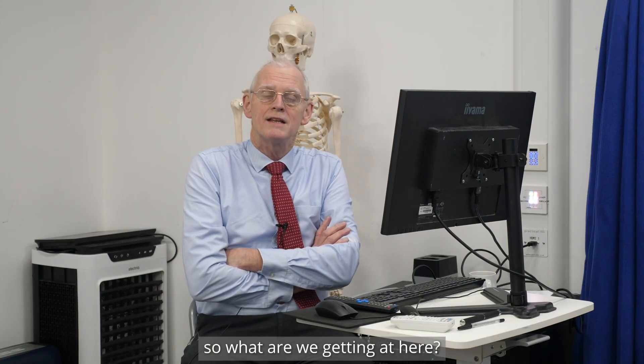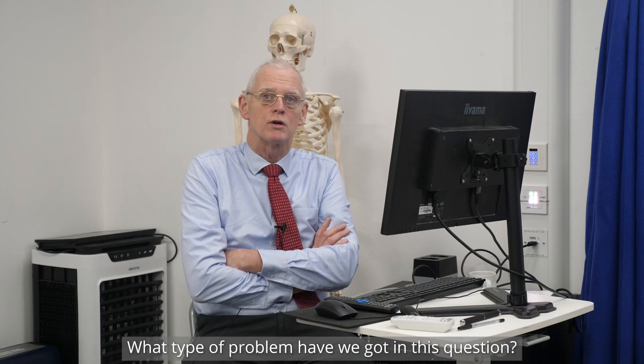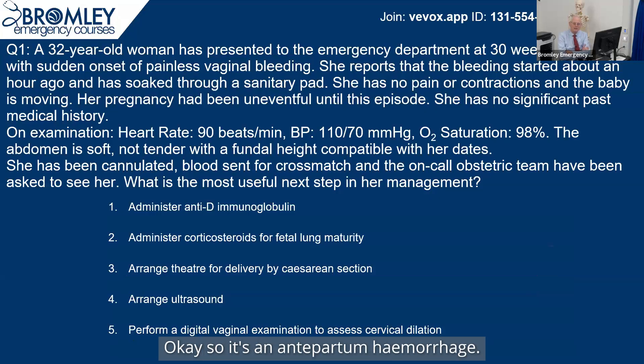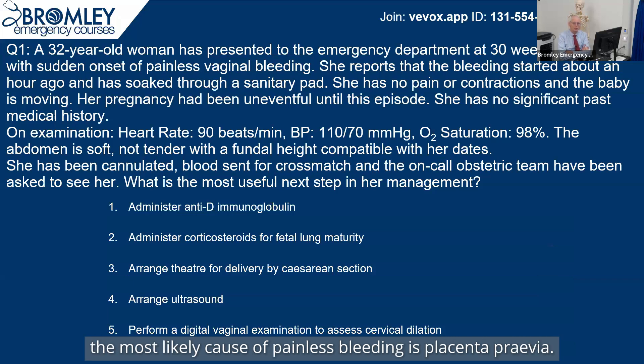So what are we getting at here? It's an antepartum haemorrhage. Bleeding between 20 weeks and labour is called an APH, antepartum haemorrhage. And painless bleeding — the most likely cause of painless bleeding is placenta previa.